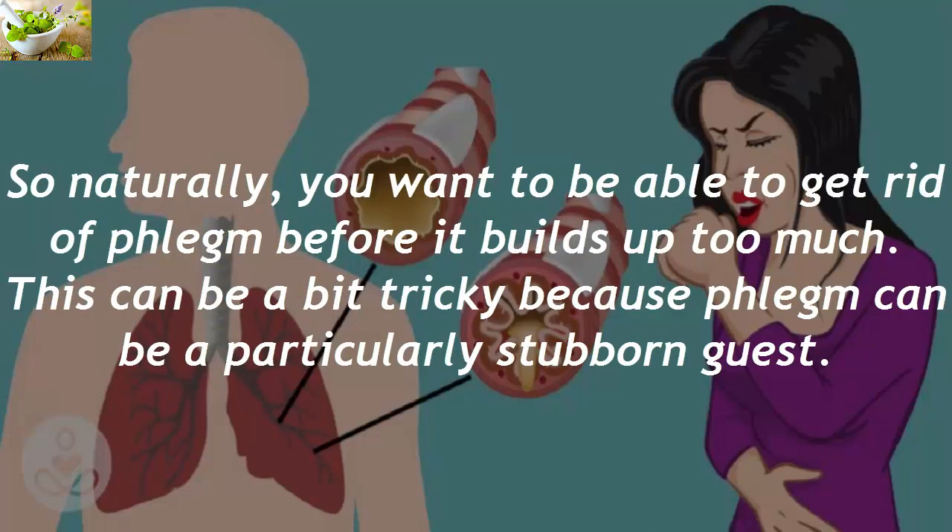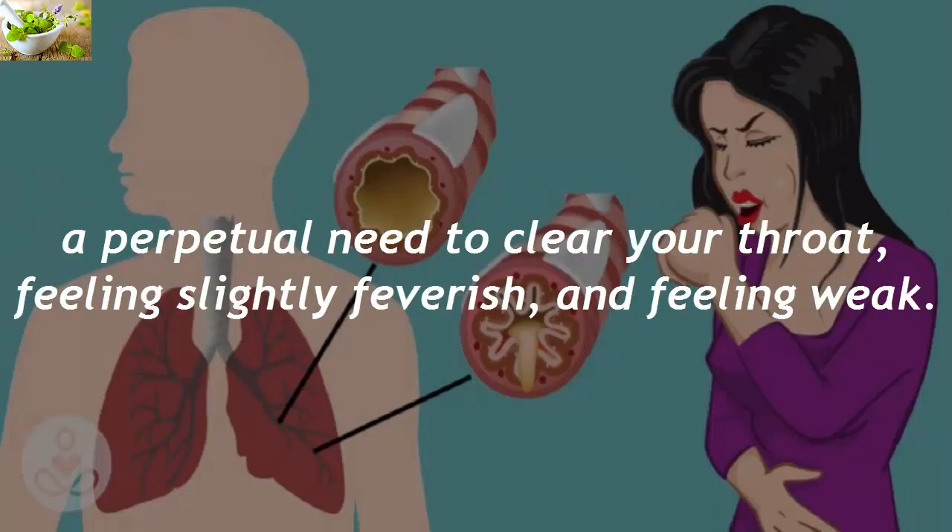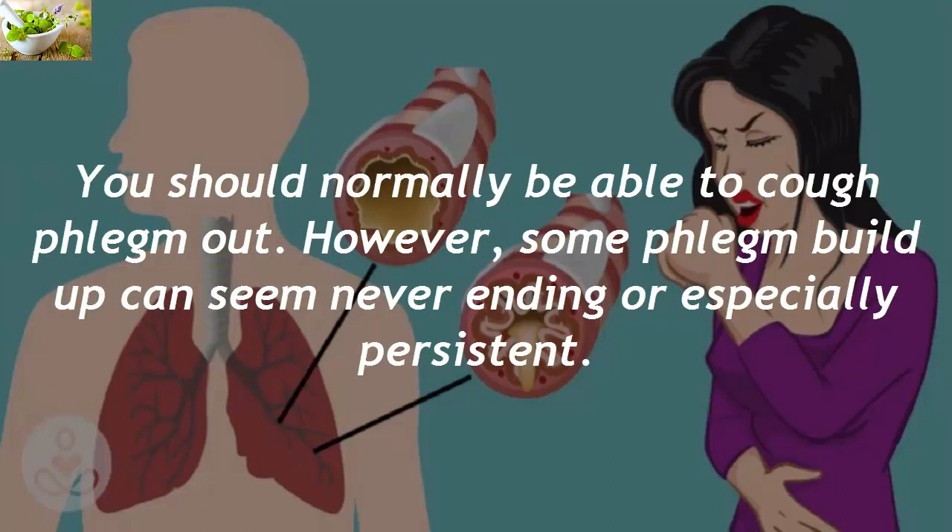You want to be able to get rid of phlegm before it builds up too much, because phlegm can be a particularly stubborn guest. Symptoms of phlegm buildup include difficulty breathing, a continuously runny nose, constant coughing, a perpetual need to clear your throat, feeling slightly feverish, and feeling weak.